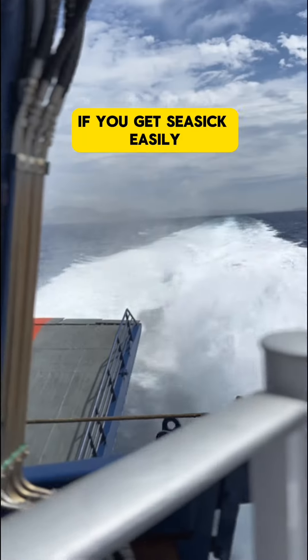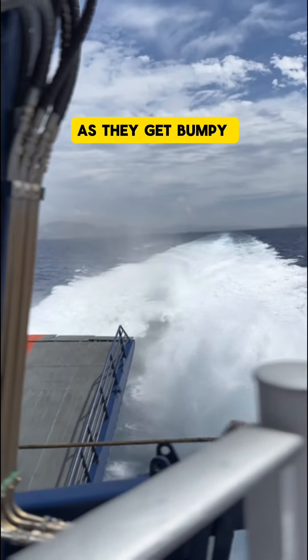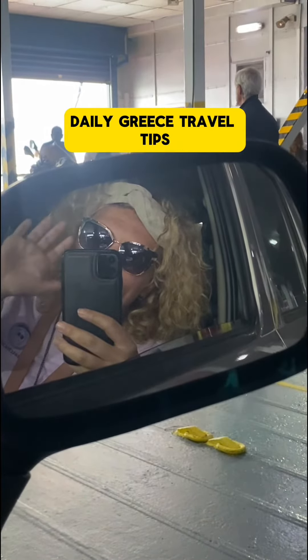Side note: if you get seasick easily, avoid the high-speed ferries as they get bumpy in rough weather. Check the playlist for more ferry travel videos and follow for daily Greece travel tips.